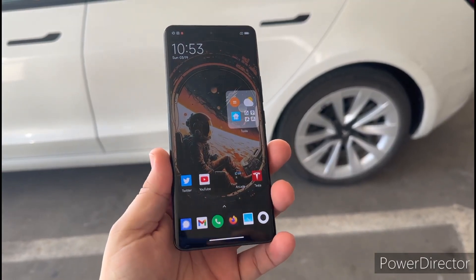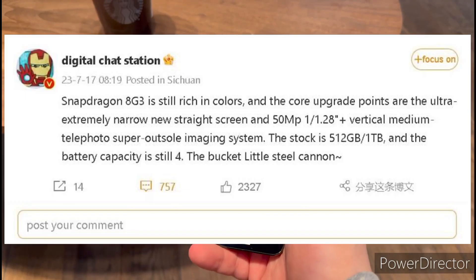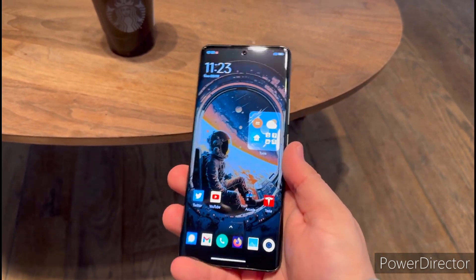Xiaomi is rumored to launch the 14 series next month in China. A few days ago, Digital Chat Station revealed the camera specifications of the device, and now the display specs have been revealed in a new leak.